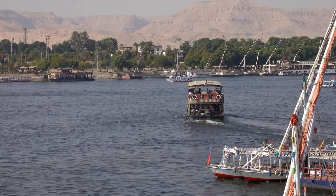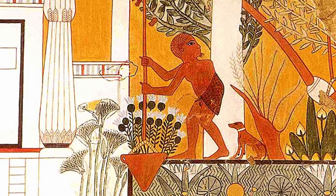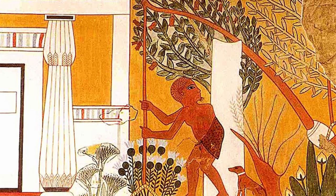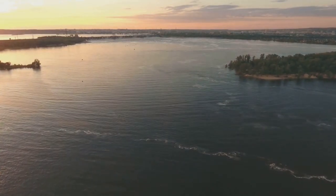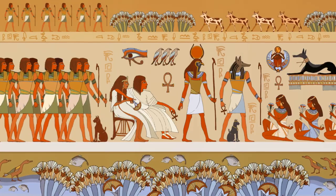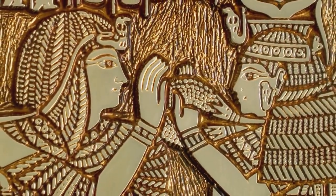One of the key factors that enabled the growth of this advanced society was the favorable climate of the Nile Delta. The Nile River, with its annual flooding, brought nutrient-rich silt that rejuvenated the soil, creating the ideal conditions for agriculture. The predictable flood cycle of the Nile allowed farmers to cultivate a wide variety of crops, ranging from grains like wheat and barley to vegetables like onions and garlic. The fertility of the Nile Delta was legendary, and it was often described as the gift of the Nile.